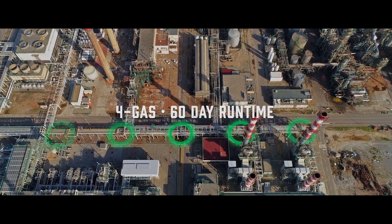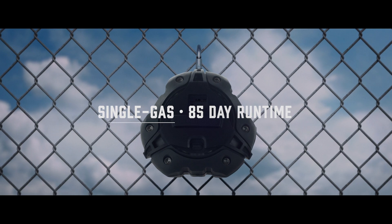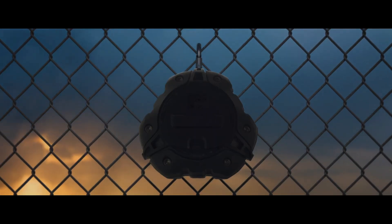For gas detection with 60 days of battery life capability, which means you spend less time maintaining and more time monitoring.